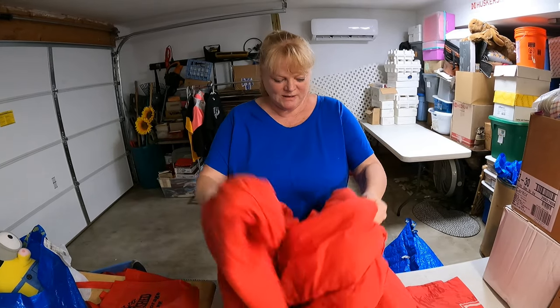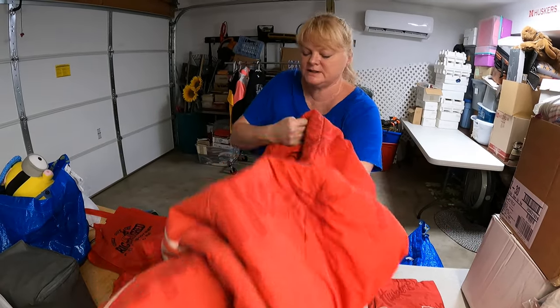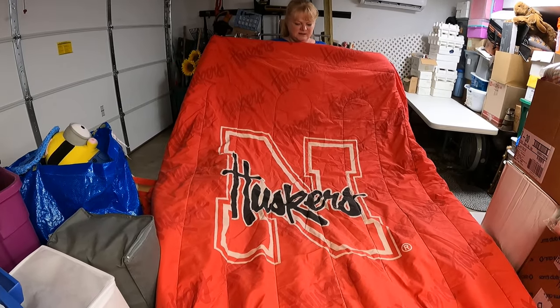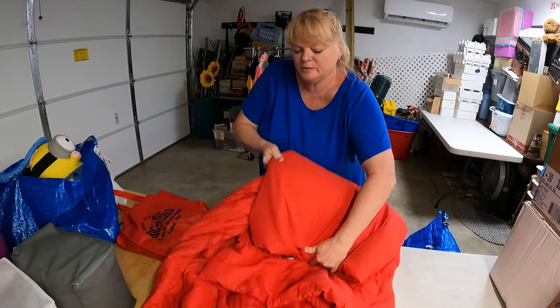From random garage sales — first thing for the booth: I thought it might do well because college kids have twin size beds in dorms. It's a twin size Husker comforter with a pillow sham. Got that for $5 — that'll go in the booth.